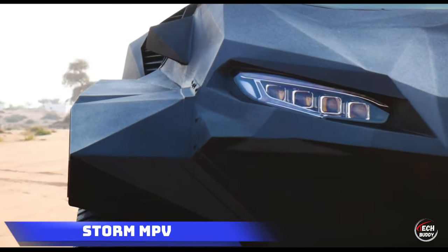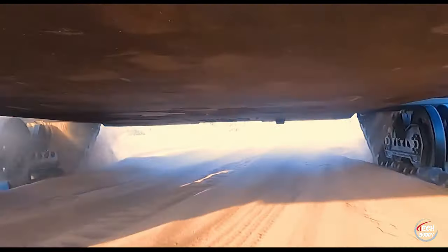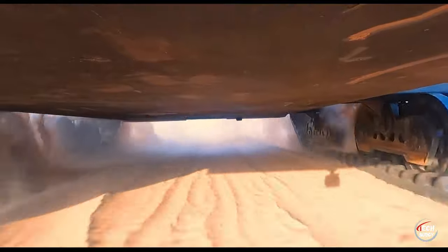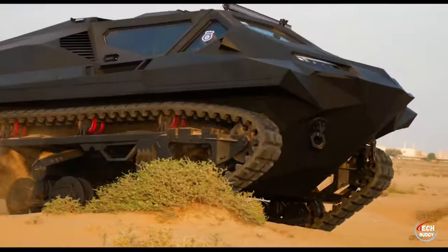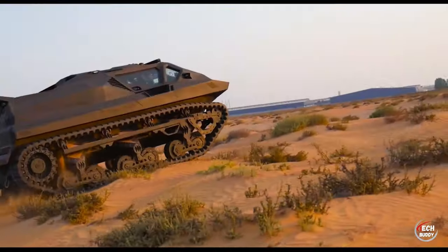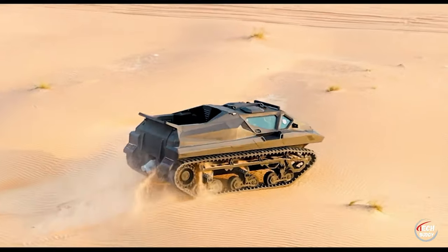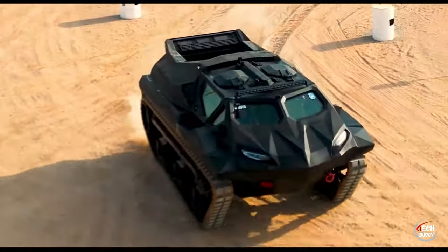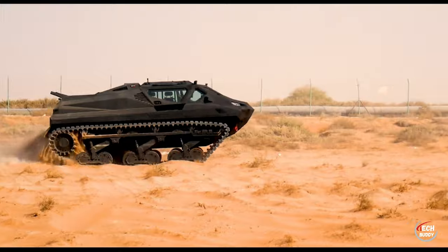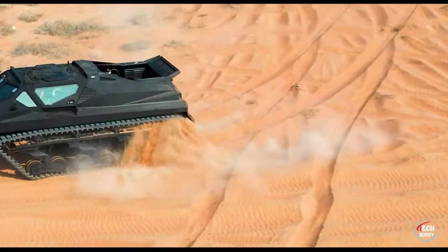STORM MPV. Embark on the captivating journey of the STORM MPV, an armored vehicle that unfolds a tale of perseverance and innovation. Originating from a Ukrainian team's ambitious initiative, they successfully crafted a prototype while facing financial hurdles along the way. To resolve these challenges, a strategic alliance was forged with the esteemed Street Group, a distinguished armored vehicle manufacturer. The STORM MPV boasts a global collaboration of components, featuring armor from Finland, suspension units from Australia, and batteries from China.